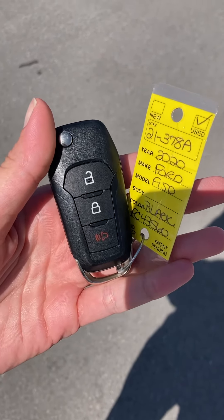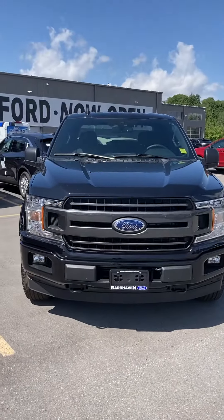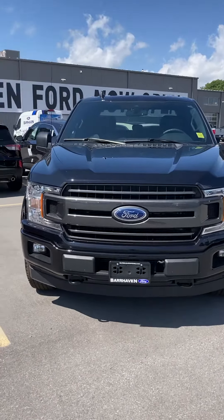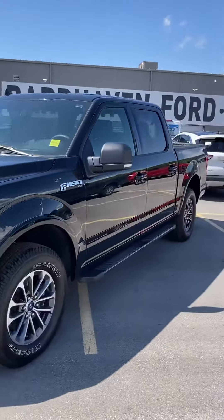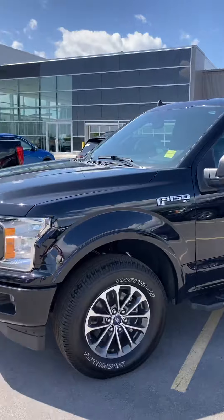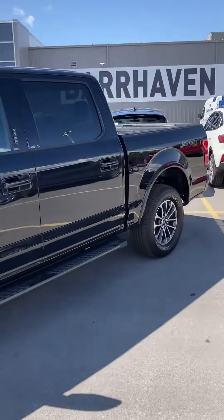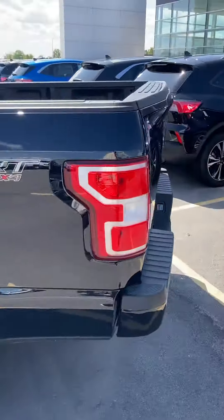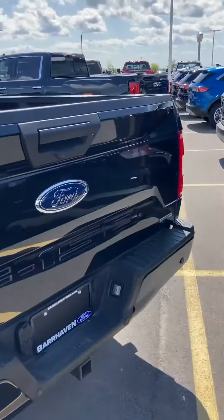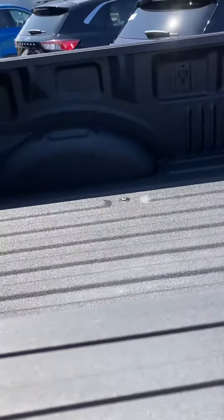Good morning, this is Holly at Barhaven Ford. Here is our 2020 Ford F-150. This one is a pre-owned unit in great condition. F-150 sport package, five and a half foot box, blacked out. F-150 badge on the back, and a Line-X spray-in bed liner.